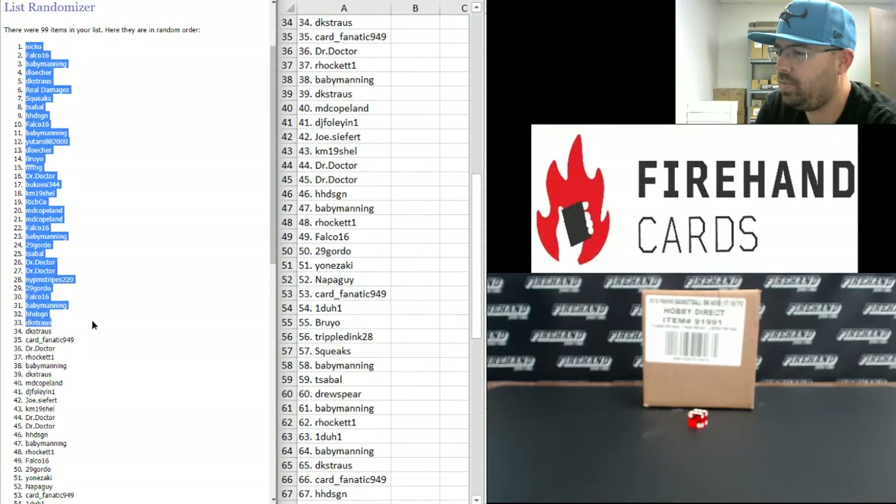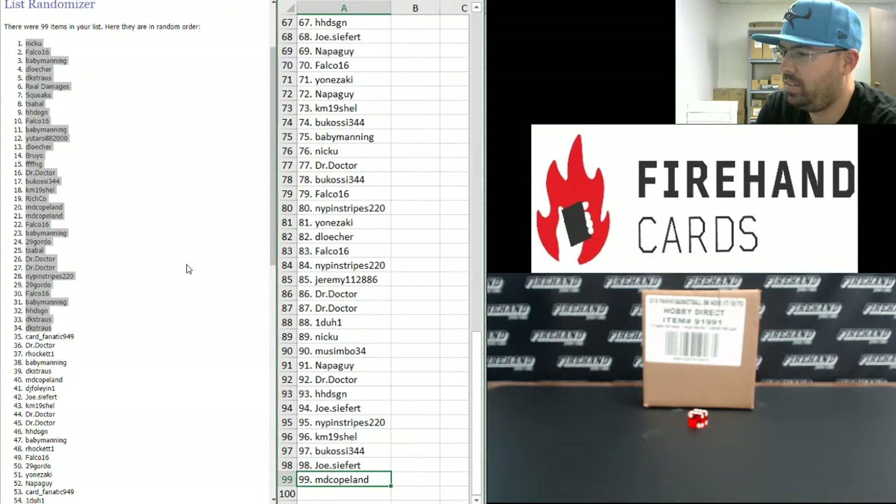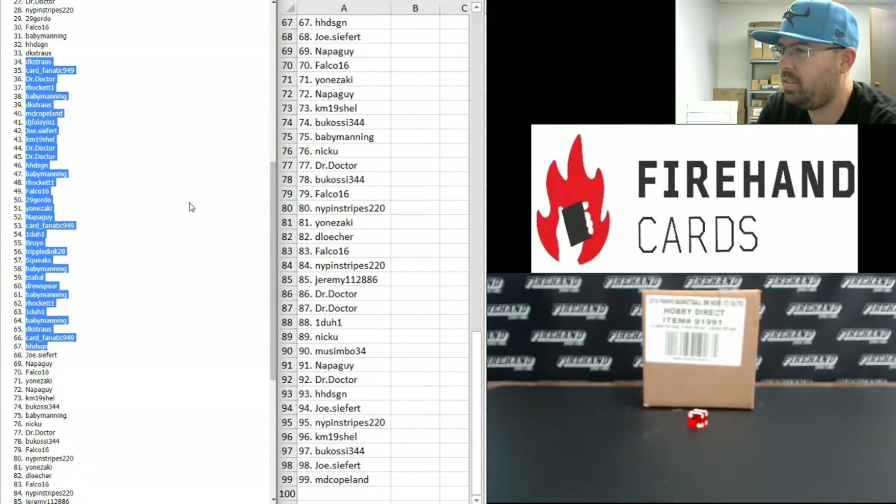I'll highlight the first 34 on the left side of your screen for you briefly. There you go. And from 67 to 99, H.H. Design to M.D. Copeland. If you missed any of the middle 34 to 67, I'll highlight those there real quick for you.